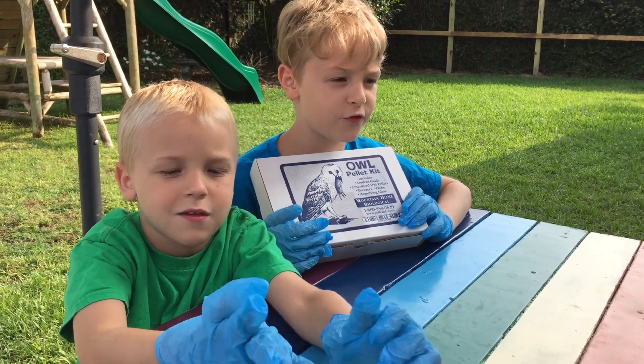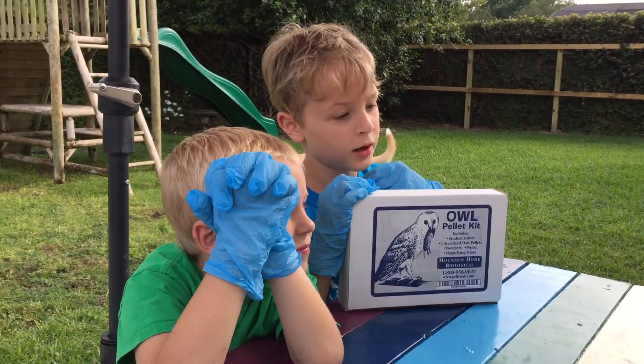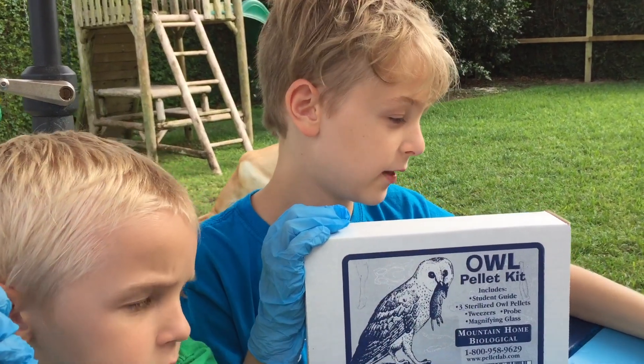An owl pellet is food the owl can't digest. The owl pellet comes up out of its mouth like vomit and falls to the floor.